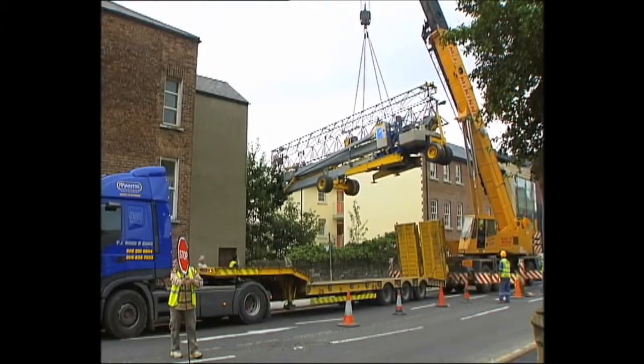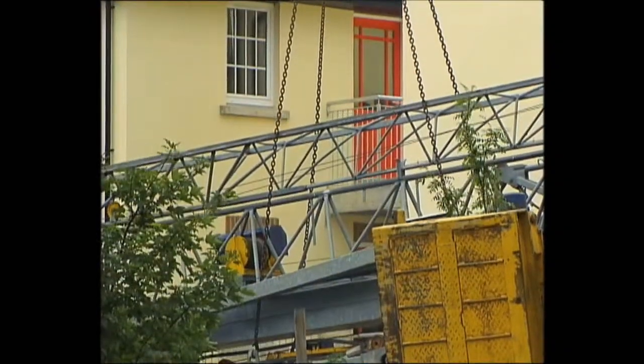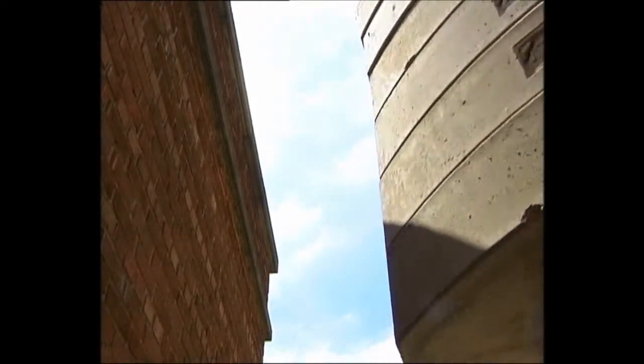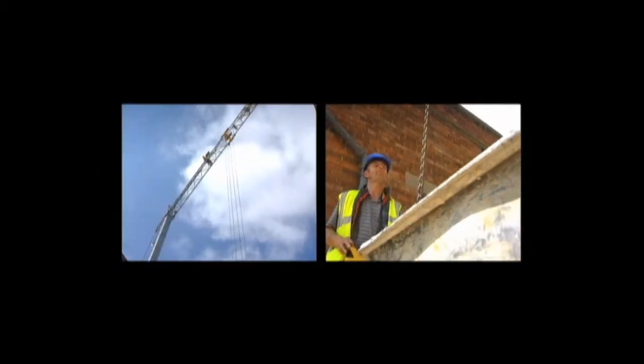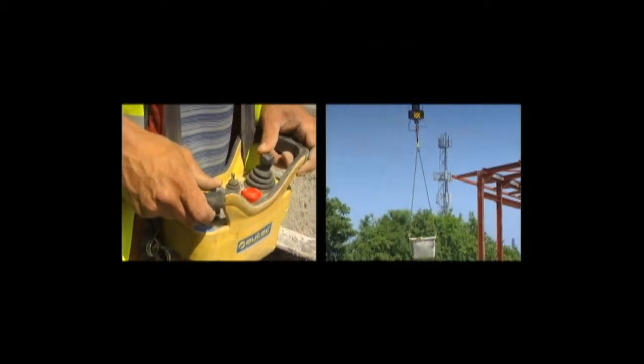Mantis self-erecting cranes have many advantages. They can operate from a static location in spaces too confined for other handling equipment, allowing better utilization of storage space. With radio-controlled remote, a single operator can monitor his load, maneuvering it safely from point to point.